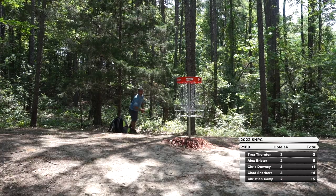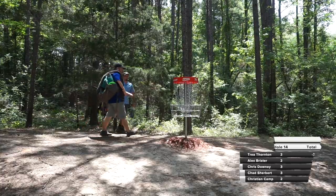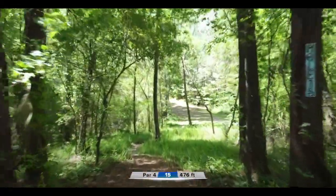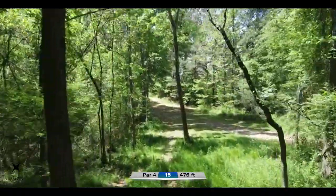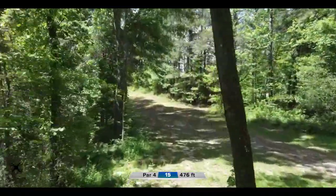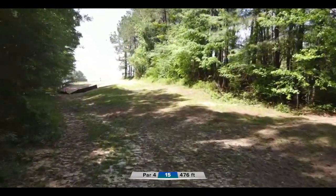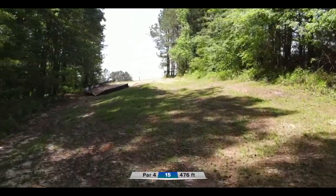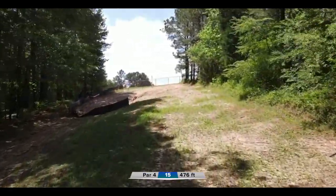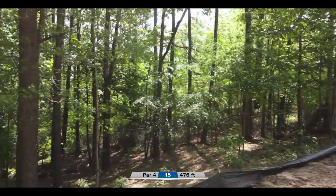We definitely have some score separation now — 10 strokes between the guys on the card. Five under at this point is pretty killer. Going into hole 15, par four, only 476 feet but the shape of this hole makes it really difficult to even have a look for your deuce.